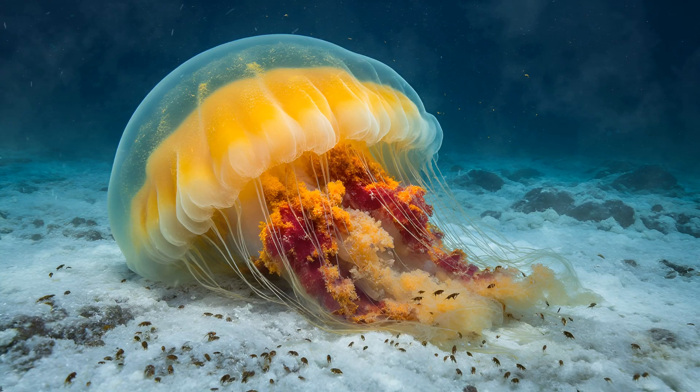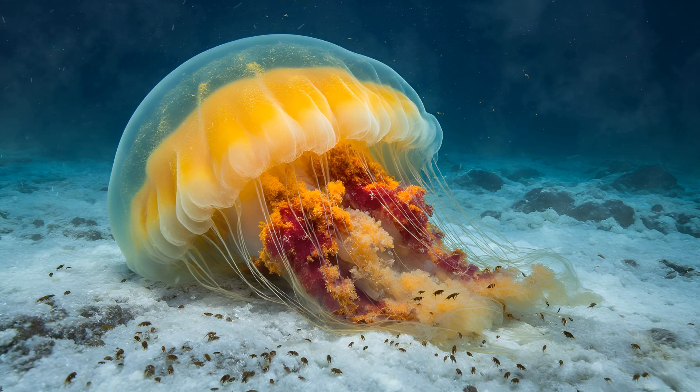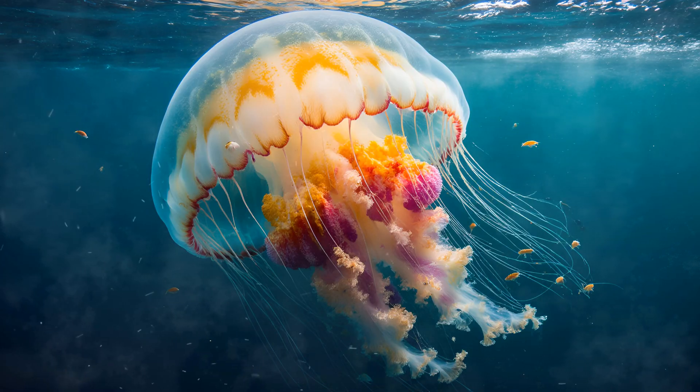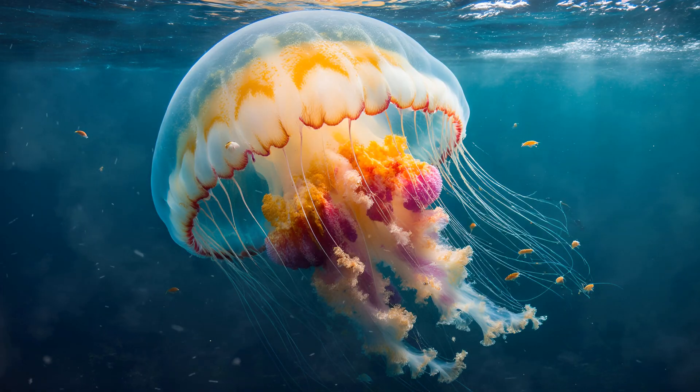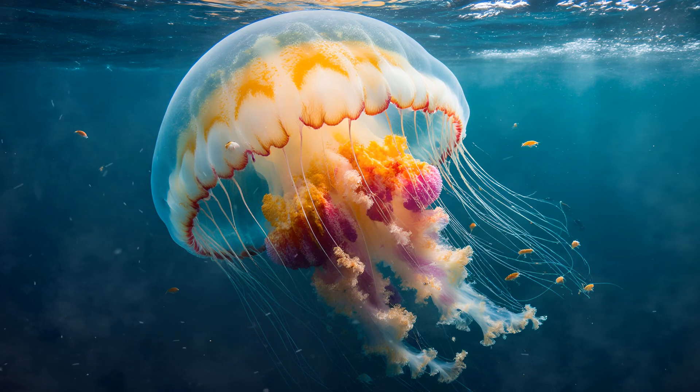The jellyfish's feeding process actually benefits these hitchhikers — waste products released during digestion become a valuable food source for them. It's a beautiful example of symbiosis in action: the Lion's Mane provides, and its residents thrive.